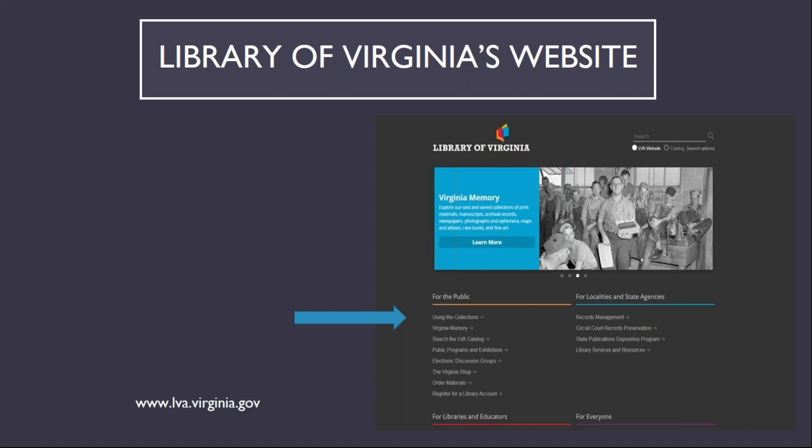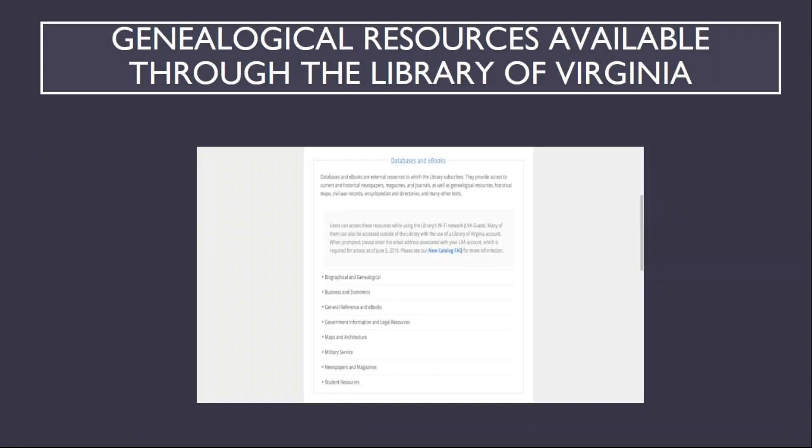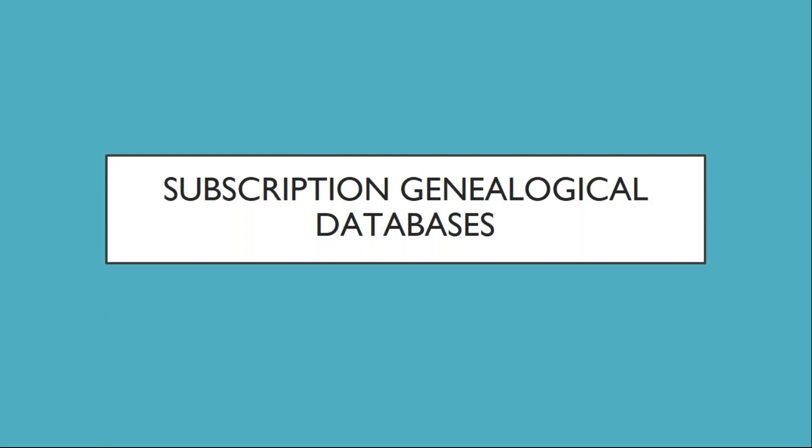The websites accessible from the LVA page are located in the section Databases and Ebooks, and the links in that section are grouped into several different categories. There are two broad groups of databases and websites I'll be covering: subscription databases and free access sites.